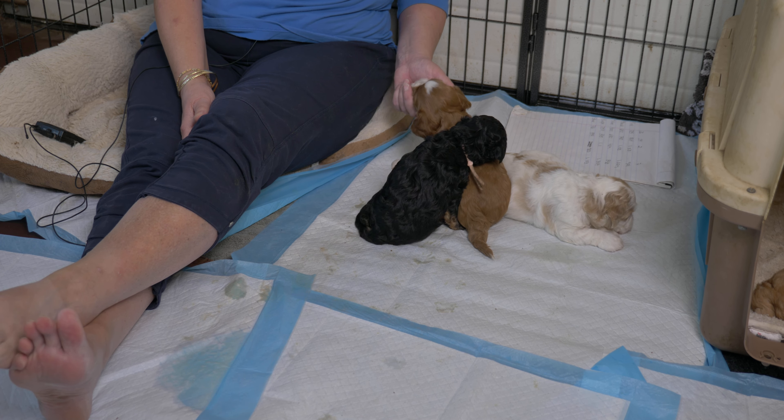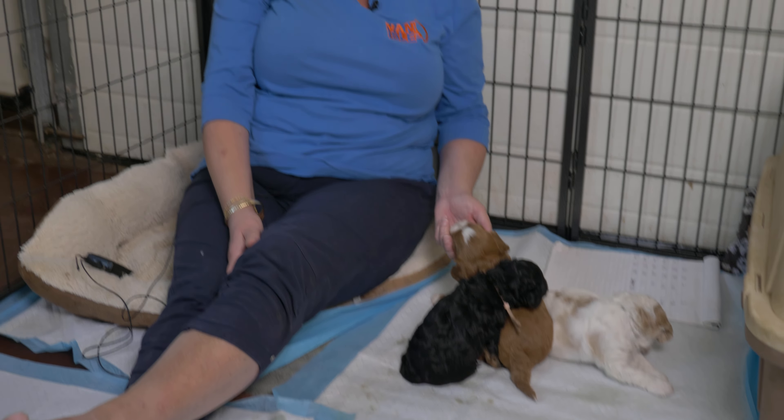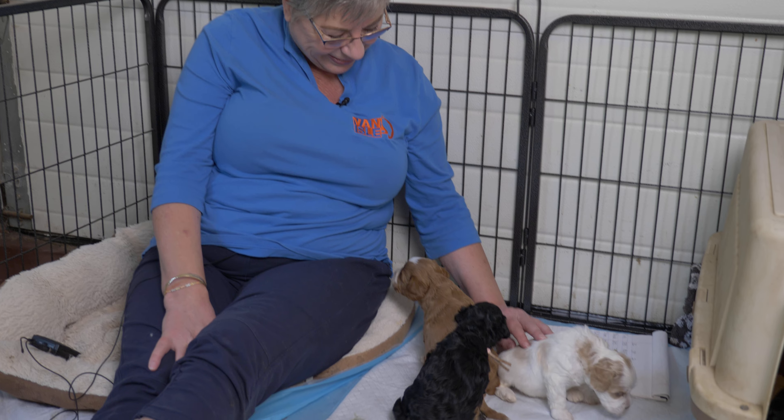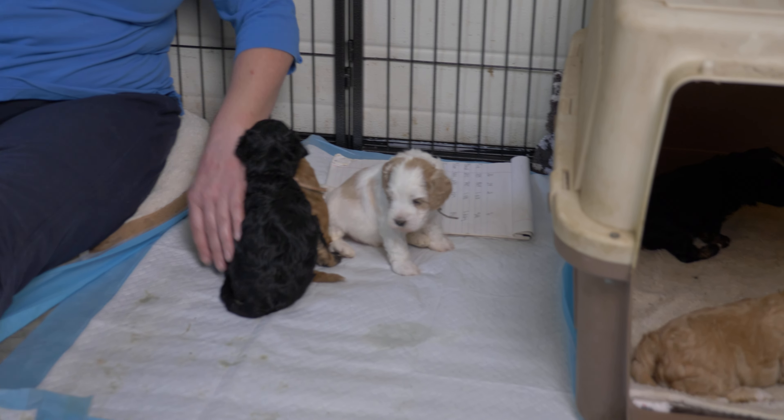That's all the puppies from our Anue Anue litter! These little mini Labradoodles are all going to be meeting their families next weekend at our puppy family visit — it's always such a fun time. If you have any questions, put them in the comments and we're happy to answer. We won't have a video next week because of the family visit, but we'll be back the week after. Thanks so much for watching!